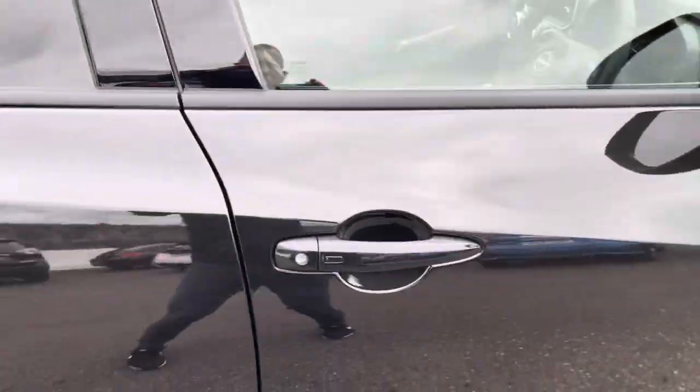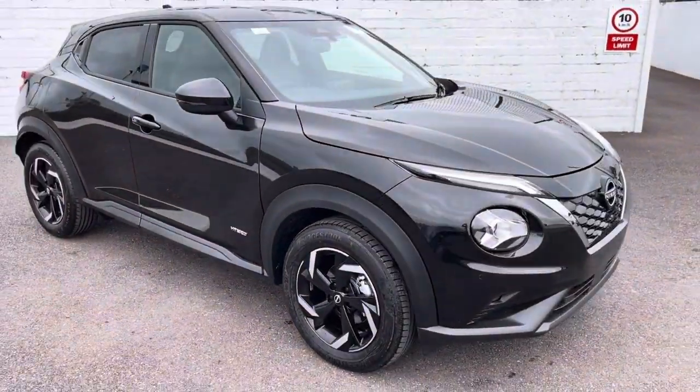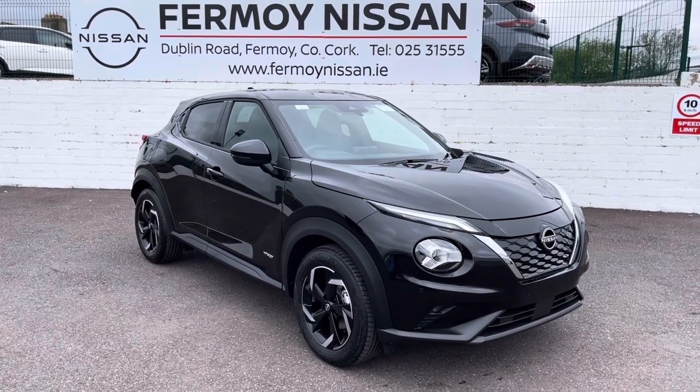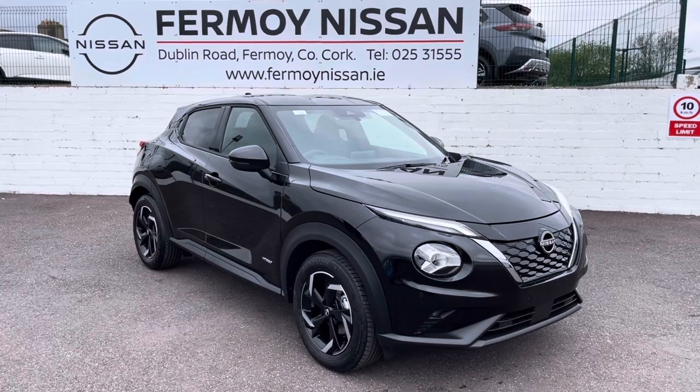If you'd like to test drive this car, you can contact sales at fermoy.nissan.ie. Full photos will be on our website and we'd be glad to discuss all the benefits of getting an automatic full hybrid car. Thank you so much — check out full details on fermoy.nissan.ie.